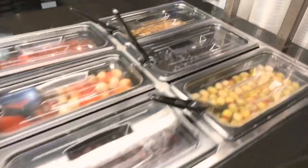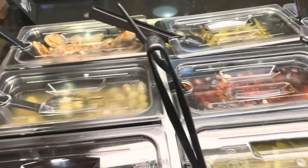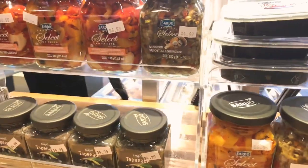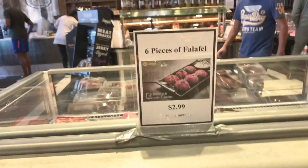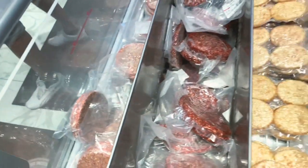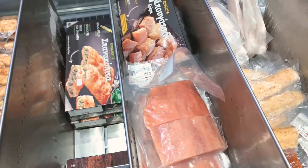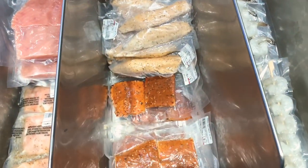They also have some cold cuts. There are Middle Eastern pickles here, which people love to eat in the Middle East. I love olives — most of them are pre-packed, just take it and enjoy. They also have frozen burgers, packed varieties, some fish, salmon, shrimp, and some potatoes too.